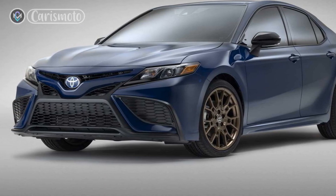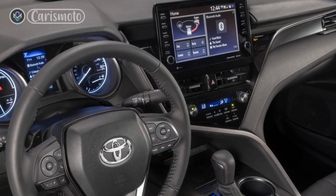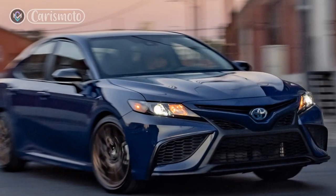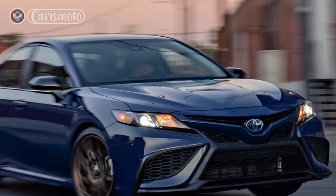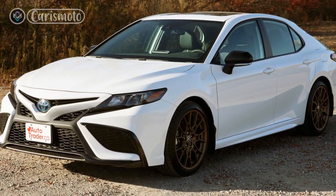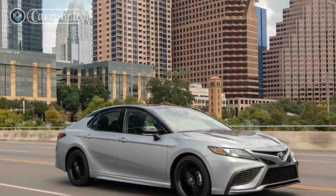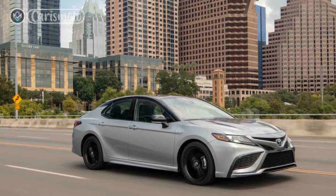Pros: 1. Excellent fuel efficiency, ideal for those seeking a greener and more economical driving experience. 2. Superior build quality and reliability, ensuring long-term peace of mind. 3. Spacious and comfortable interiors, providing a pleasant environment for both drivers and passengers. 4. Advanced safety features, including Toyota Safety Sense, ensuring enhanced protection on the road. 5. Impressive performance, offering a seamless and enjoyable driving experience.